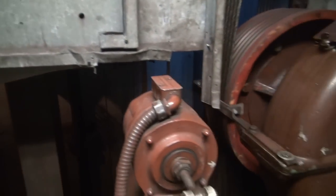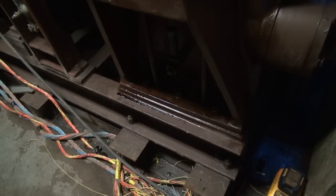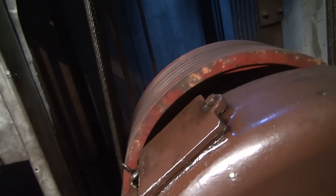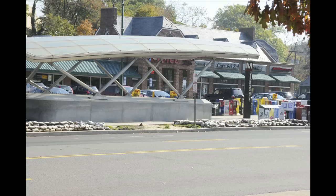Elevators are made up of thousands of moving parts. With heavy usage over time, these parts become less reliable, even with regular preventive maintenance. Elevators should be modernized every 20 to 25 years, and at 30 years old, the time has come to modernize the Cleveland Park elevator.